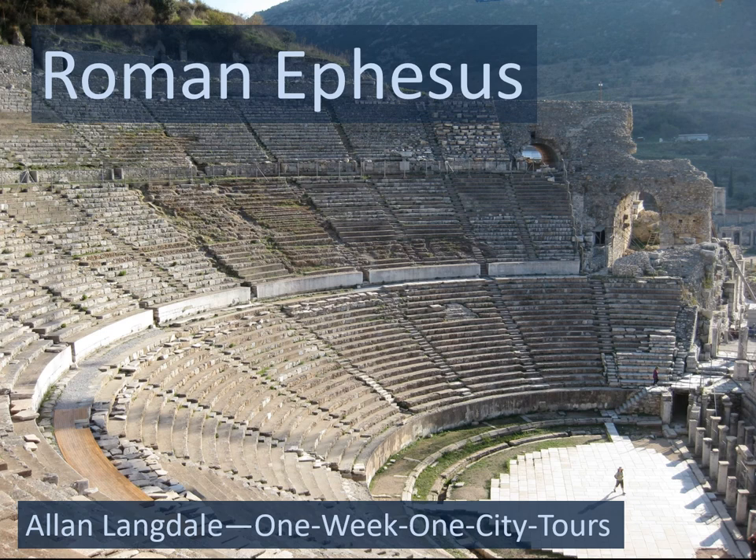Welcome to this presentation on the ancient Roman city of Ephesus on the west coast of Turkey. What I'd like to do is take you on a little bit of a visual tour through the main things to see in the city, and I will also do it in the order in which you would most likely encounter these different parts of the city.